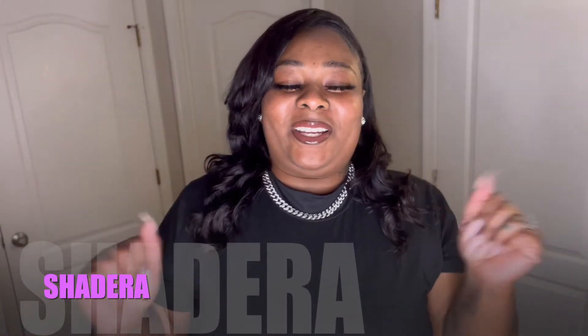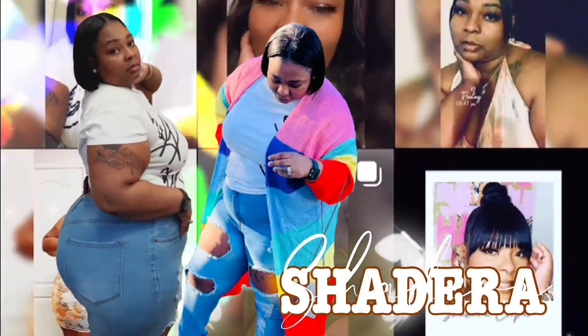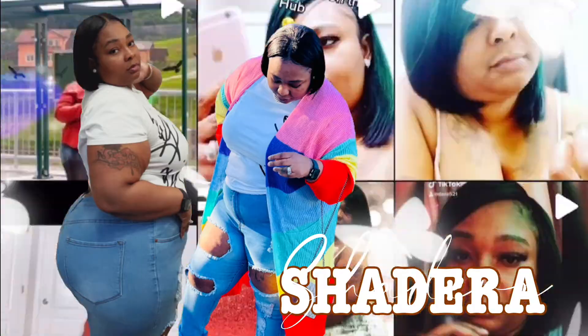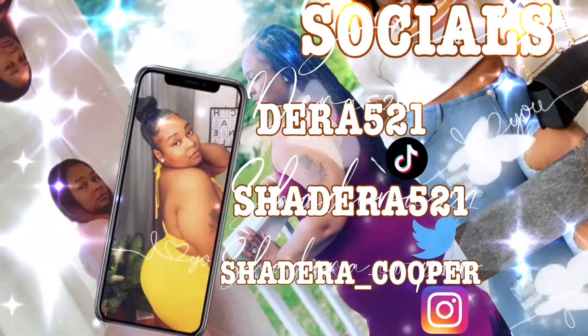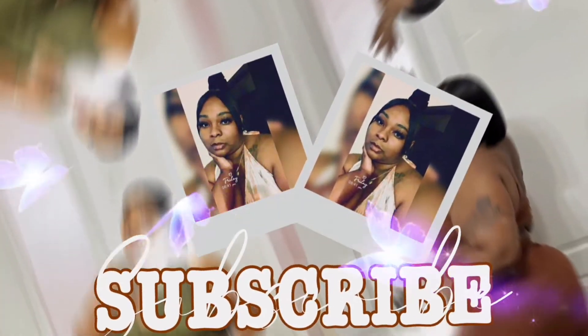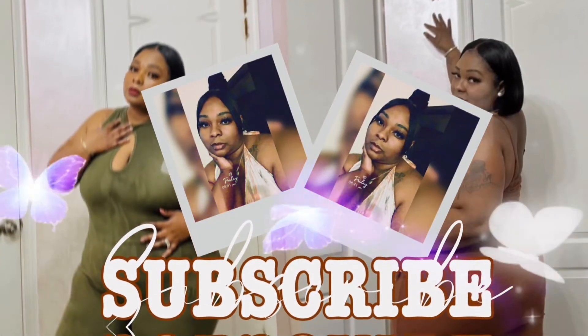What's up y'all? Y'all already know who it is — it's your girl Shadera, and welcome back to my channel. In today's video, I'm going to be trying on some tracksuits that were sent out to me from Lovely Wholesale. Thank you guys for sponsoring this video.